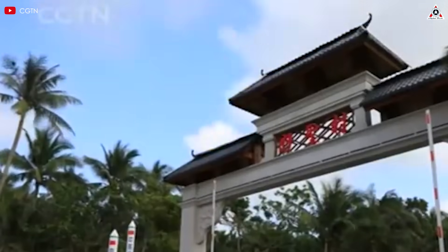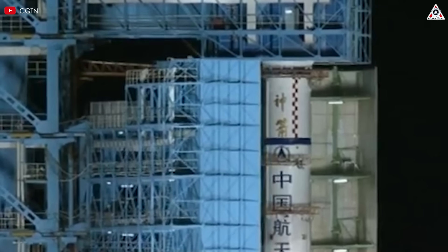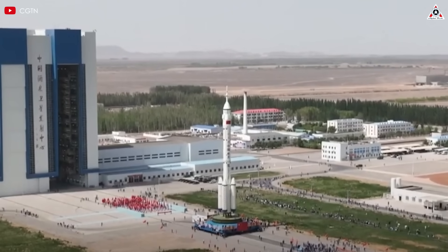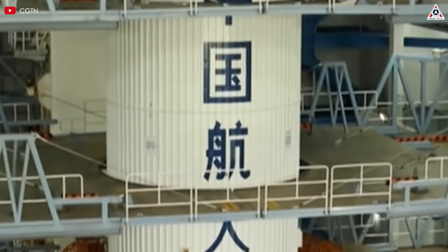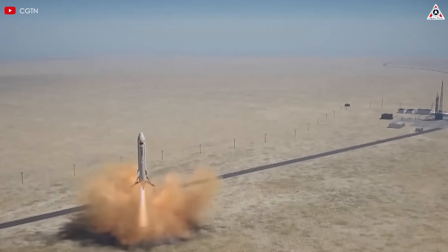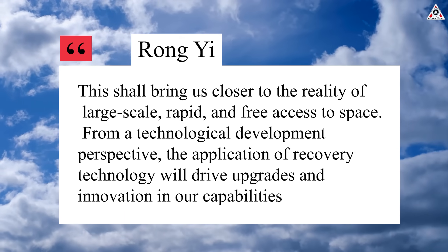A key aspect of China's commercial space strategy is its investment in reusable rocketry, aimed at enhancing launch capabilities, reducing costs, and positioning Chinese firms to compete more effectively with industry leaders like SpaceX. This year, state-owned and commercial launch service providers are planning to perform tests and the first orbital flights of a number of potentially reusable rockets. After rockets can be recovered and reused, the main changes we'll see are faster launch frequencies and a noticeable reduction in launch costs, said Rong Yi, a rocket designer with the China Aerospace Science and Technology Corporation (CASC) and a member of the CPPCC, told CCTV. This shall bring us closer to the reality of large-scale, rapid, and free access to space.